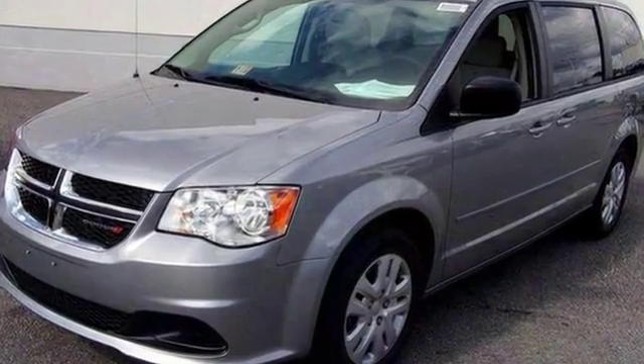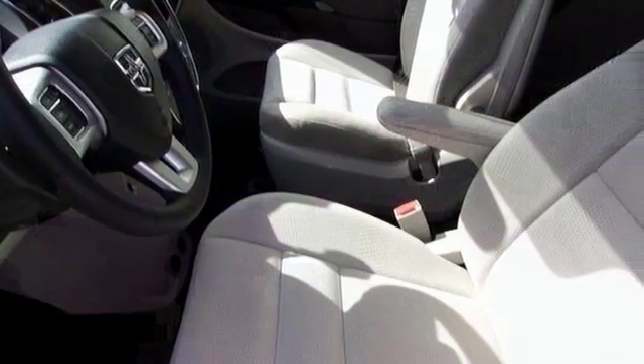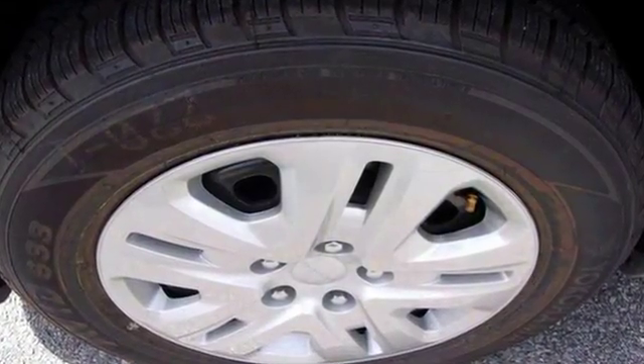This family-friendly people hauler features a third-row seat, fourth passenger door, CD player, and keyless entry. And it has Uconnect hands-free, tri-zone front and rear air conditioning, iPod MP3 input, backup camera, and more. Come take a look.